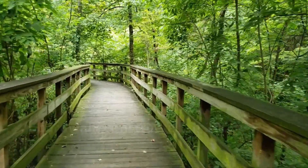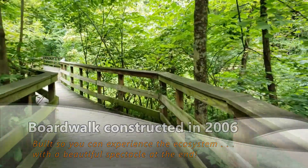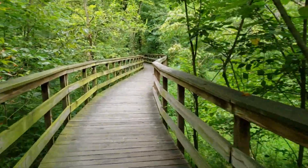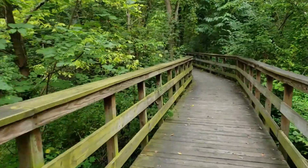This boardwalk here was built back in 2006, obviously as a way for folks to be able to park up and come down — you saw all those stairs — to be able to see something quite remarkable at the end of this boardwalk.